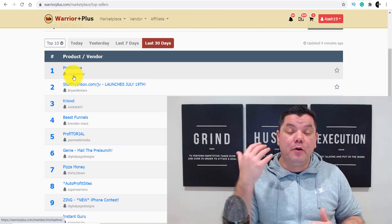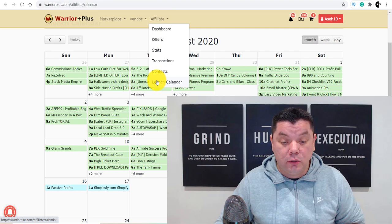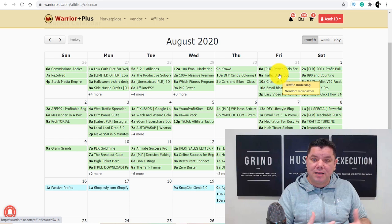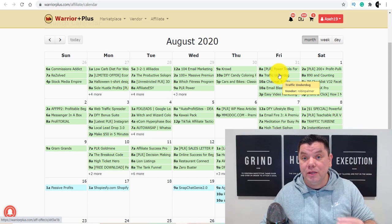The first way to find upcoming products is to come over to the launch calendar under the affiliates tab. You can come down here and find a whole range of different types of products that are about to launch. These are products that people have created and are going to put on the market, so you can get one step ahead of the game and start promoting them or doing reviews on these products, which I'm going to show you how to do — and no one is talking about this at the moment.